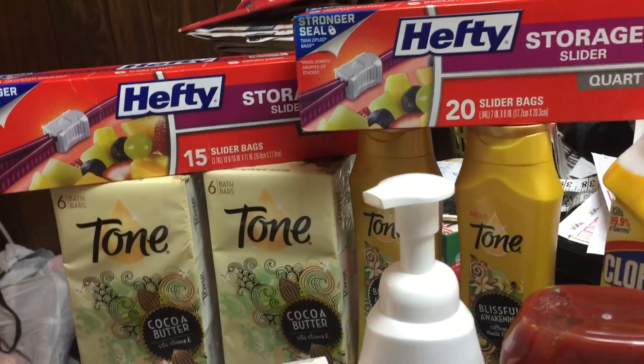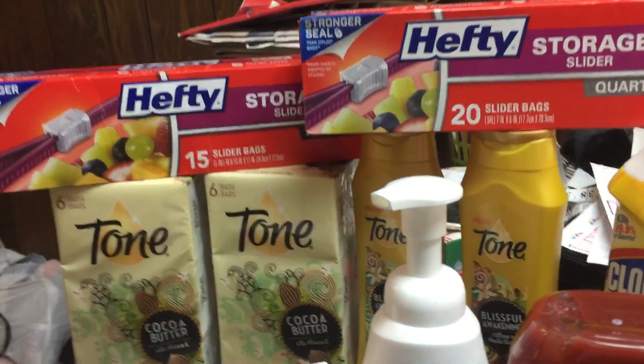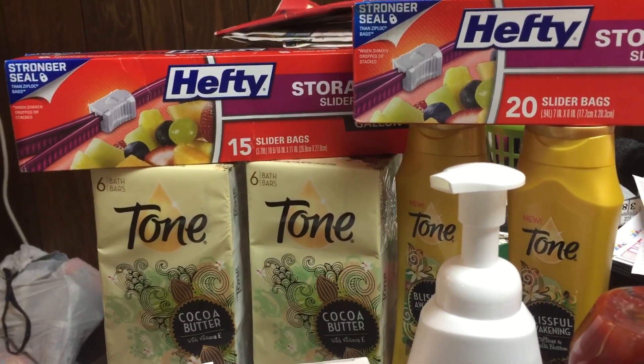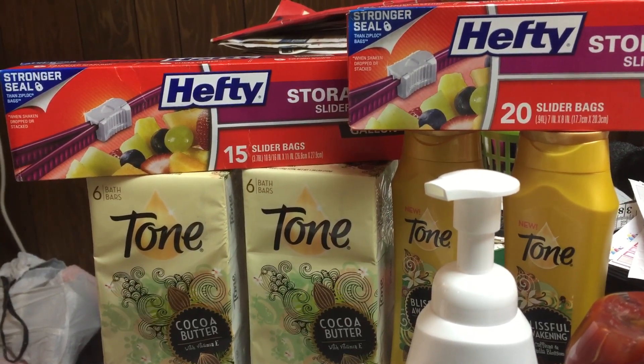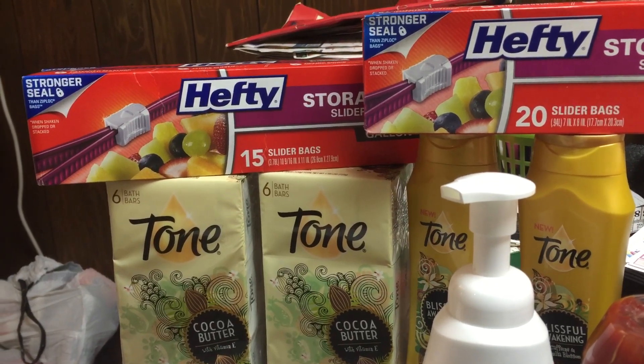The Hefty Trash Bags are $1.98 each for the 15-count gallon and the 20-count quart storage bags, bringing me up to $3.96. I used a $1 off one manufacturer coupon, paid $2.96 in store, and then got back a $1.50 rebate from Ibotta, making them $1.49 for two or $0.75 each.